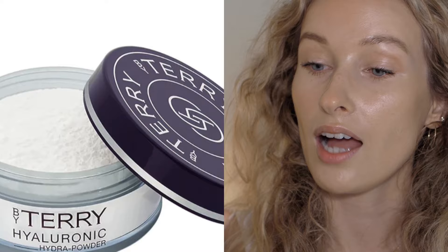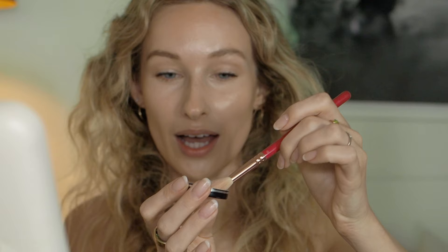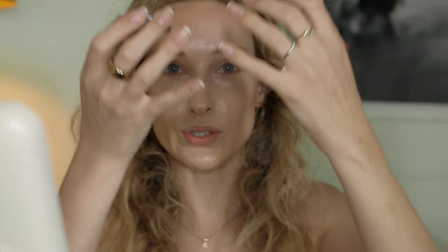Now I'm powdering my face with my absolute favorite powder of the last few months — the By Terry Hyaluronic Hydro Powder. These little minis are perfect for a handbag. The powder is so light that when you tap the excess it just floats upwards. I pop it under the eyes and around the T-zone where I get a bit shiny. It knocks back a lot of that glow from wearing sunscreen — so wear your sunscreen and be shiny, no need for highlighters.